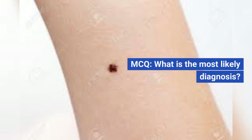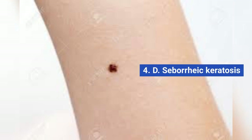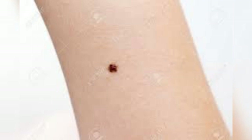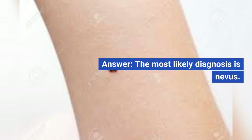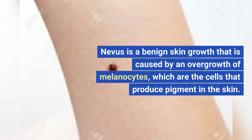MCQ: What is the most likely diagnosis? A. Melanoma. B. Nevus. C. Lentigo. D. Seborrheic keratosis. E. Actinic keratosis. The most likely diagnosis is nevus. Nevus is a benign skin growth caused by an overgrowth of melanocytes, which are the cells that produce pigment in the skin.